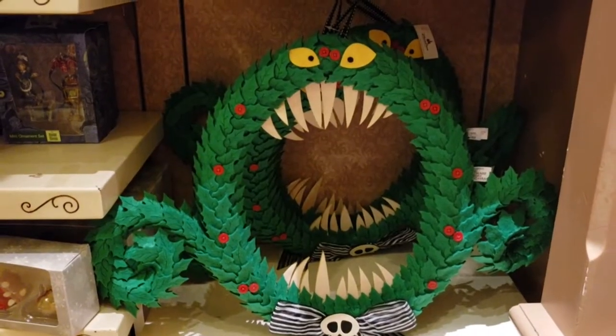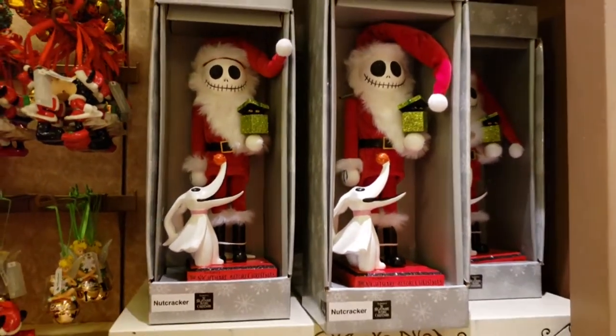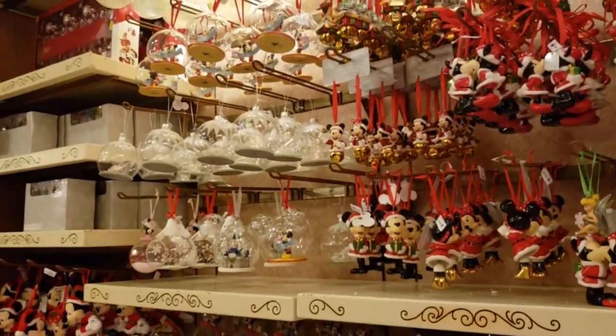Wow, look at that wreath. Oh, look at this Jack nutcracker — wow! And Nightmare Before Christmas ornaments. More ornaments over here — a lot of options.